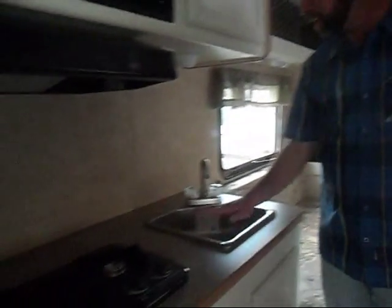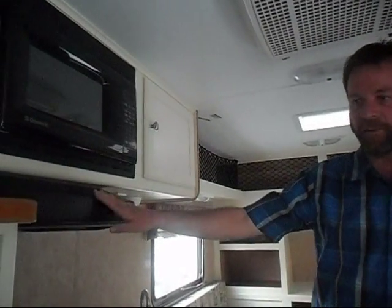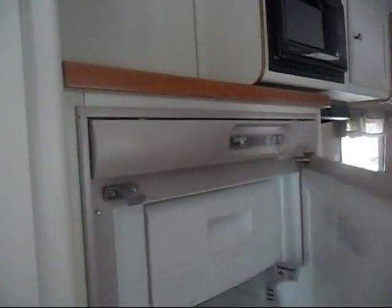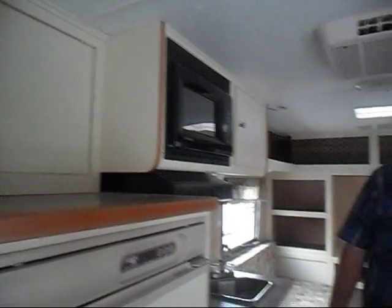There's a two-burner range, a nice little sink, microwave, and a range hood with a fan. There's a Norcold fridge with a freezer compartment, additional storage and counter space on top, and a monitoring station so you can check all your tank levels and the condition of your battery.